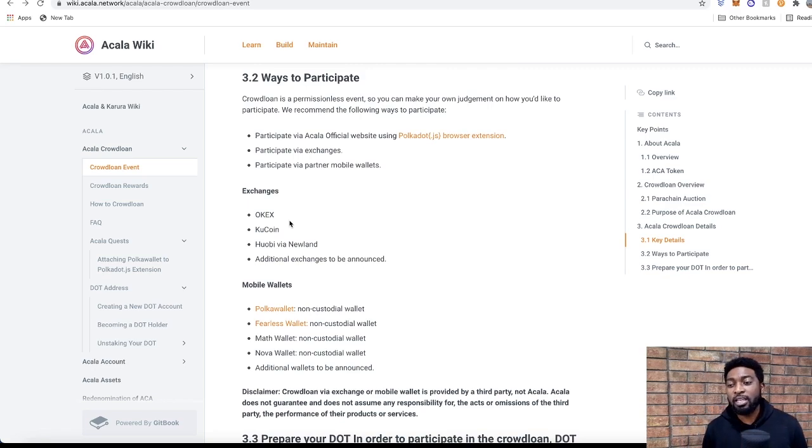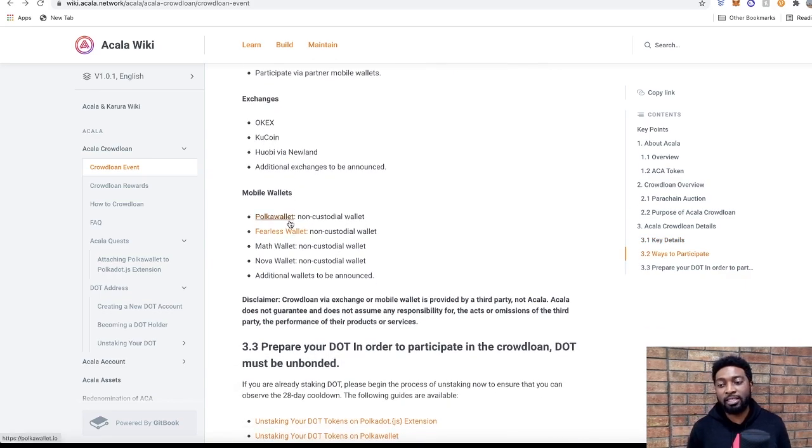There are several ways to participate. You can use the Acala official website with the Polkadot.js browser extension, or participate through exchanges and mobile wallets. Exchanges already announced include OKEx, KuCoin, and Huobi — additional exchanges may be added before November 11th.